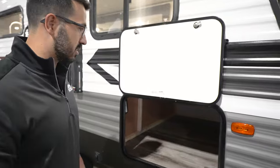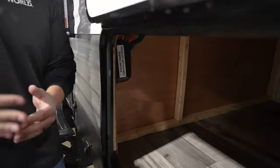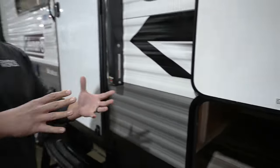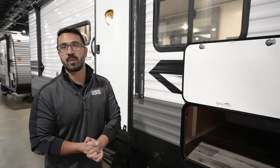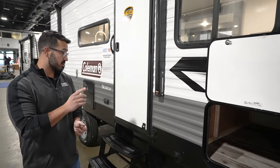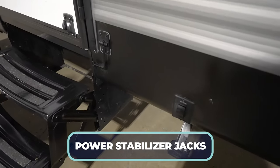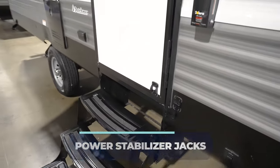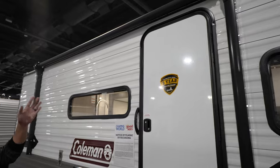The storage compartment has a magnetic catch for easy access. Right over here it's prepped for a charge controller for additional solar, prepped for an inverter, and prepped for a tire pressure monitoring system. What I love about this is if none of that interests you, you didn't have to spend money on it. If you do want it, it's already prepped, saving you money on installation — a definite win-win. You also have power stabilizer jacks: one control for the front two, another for the rear two, plus foldable steps.